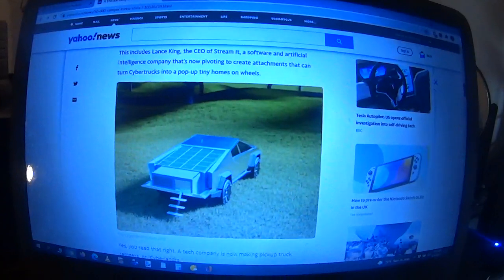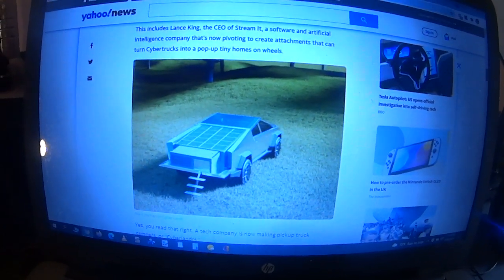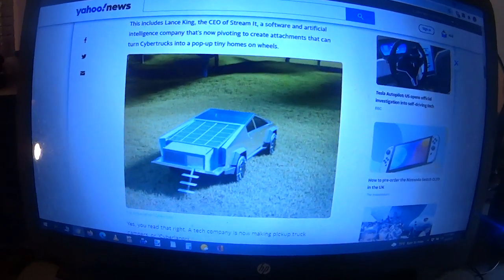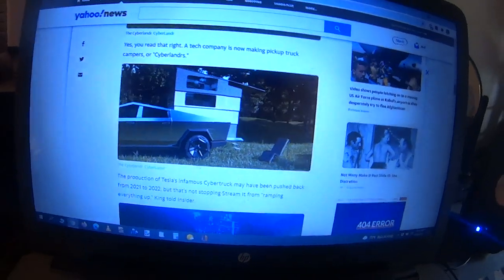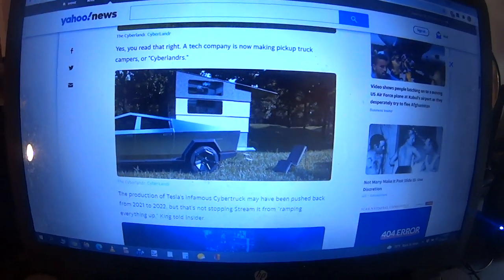So there's the Cybertruck right there — that's what it looks like. It's like a pickup truck kind of thing, and it pops up like that and becomes a camper. Then you get a nice Tesla design chair to go with it.